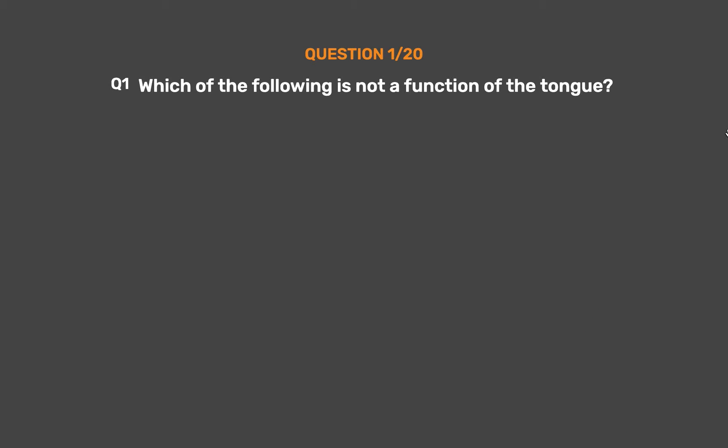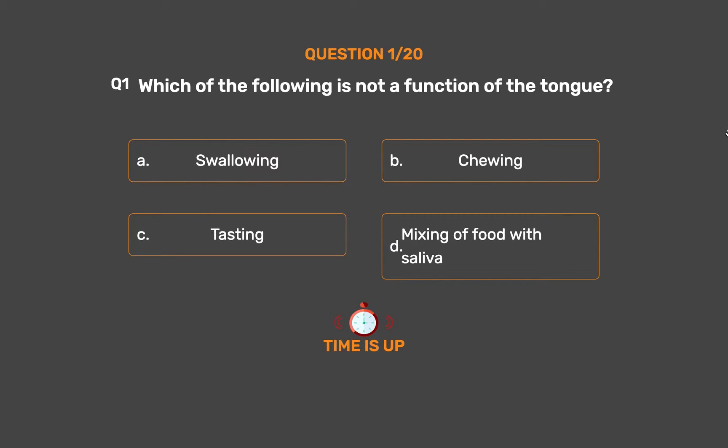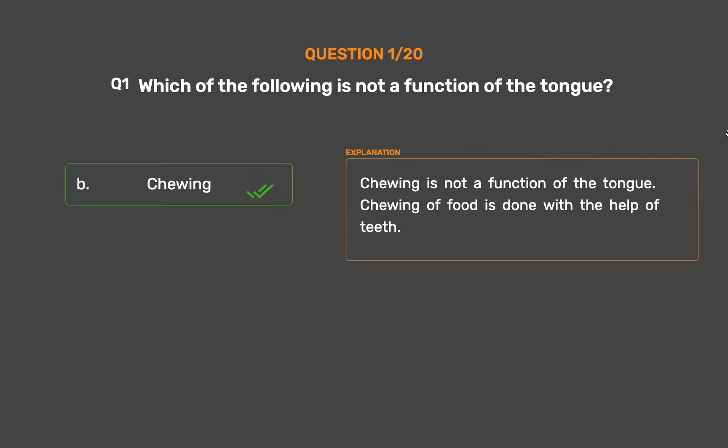Question number 1: Which of the following is not a function of the tongue? Option A: Swallowing. Option B: Chewing. Option C: Tasting. Option D: Mixing of food with saliva. The correct answer is Option B, Chewing. Chewing is not a function of the tongue; chewing of food is done with the help of teeth.